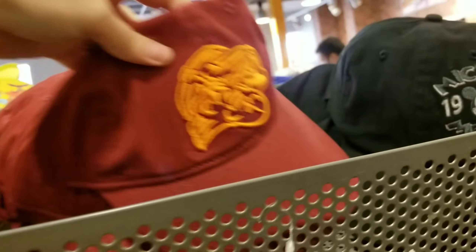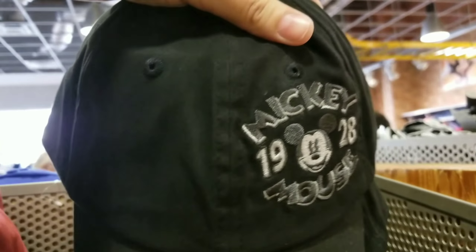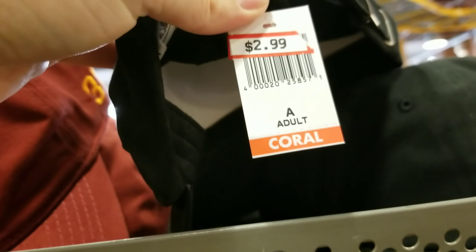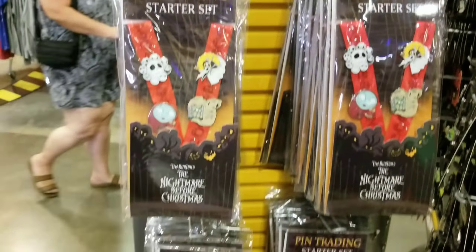$4.99 adult hats — nothing new though. Saw these last week but good stock, which is always a good thing. $4.99 and $2.99 — wow, that's a really good deal. $2.99 for that hat, originally maybe $25? Lots of the Nightmare Before Christmas pin trading sets still in stock for $14.99. They've got some here and on another rack — this has been in the store for months at $14.99. I can't wait until they price drop this.